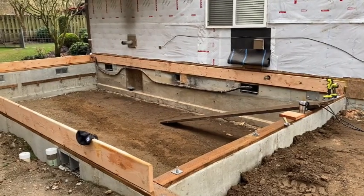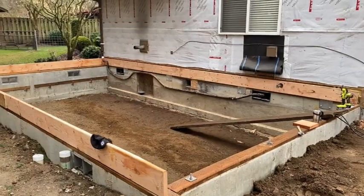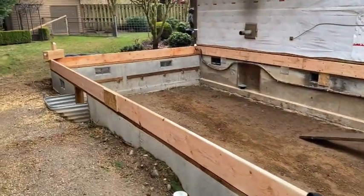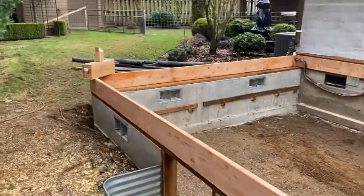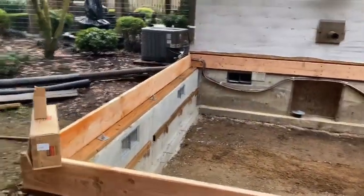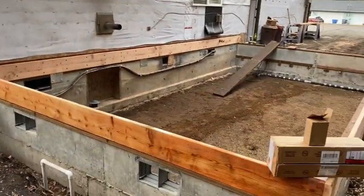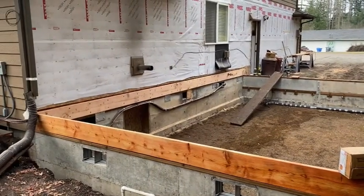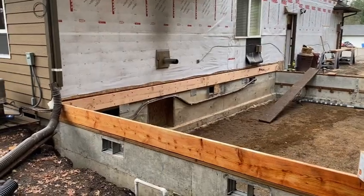I'm hoping to get some joists hung — maybe all of them. It's almost noon, so I may not get them all today, but trying to get this floor set. Travis is bringing his father-in-law over on Saturday — he's a long-time plumber. I'm going to get some advice from him on how to get the plumbing right so it'll be approved when inspection time comes.